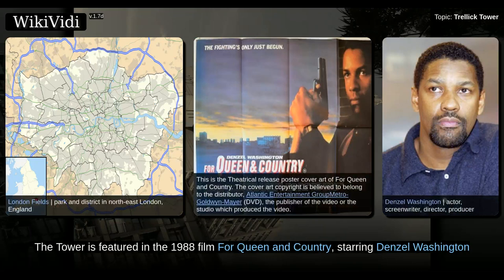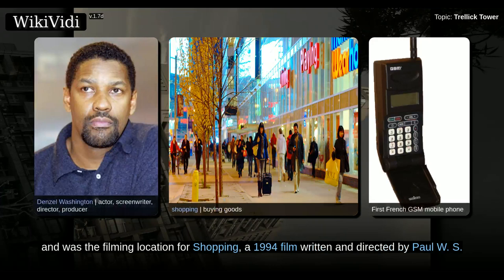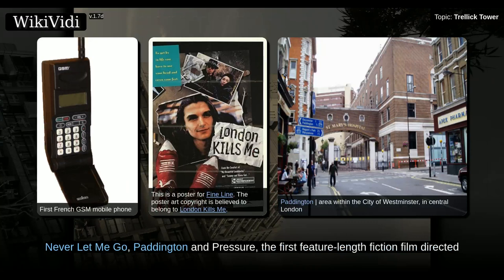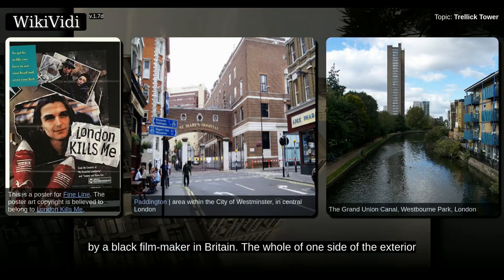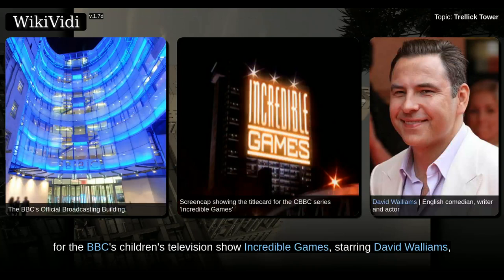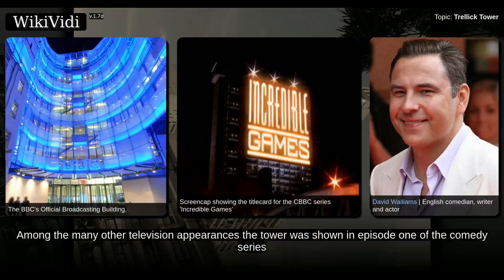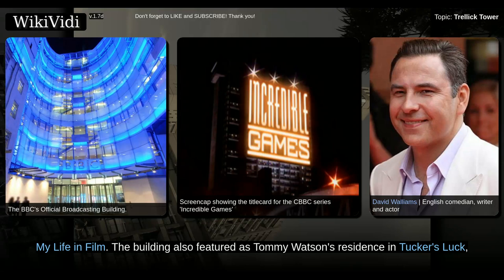The tower is featured in the 1988 film For Queen & Country, starring Denzel Washington, and was the filming location for Shopping, a 1994 film written and directed by Paul W.S. Anderson. It can also be seen in the films Burning an Illusion, London Kills Me, Never Let Me Go, Paddington and Pressure, the first feature-length fiction film directed by a black filmmaker in Britain. The whole of one side of the building was used for the credits for the BBC's children's television show Incredible Games, starring David Walliams, in the early 1990s. Among the many other television appearances, the tower was shown in episode one of the comedy series My Life in Film.